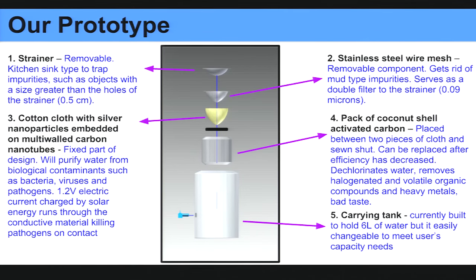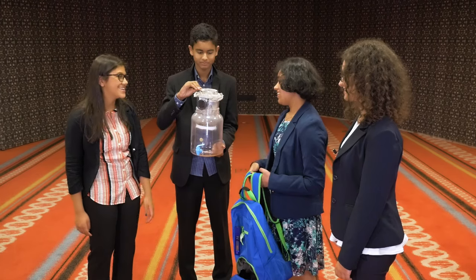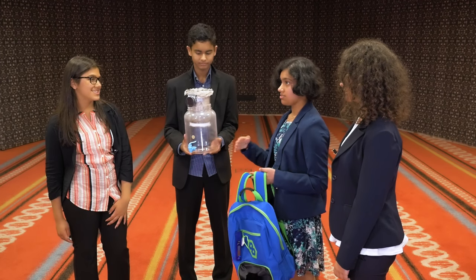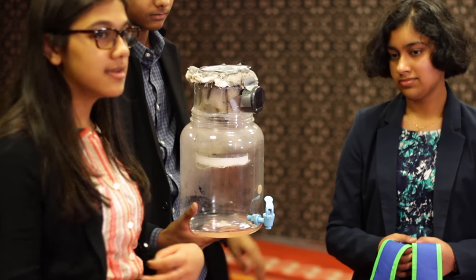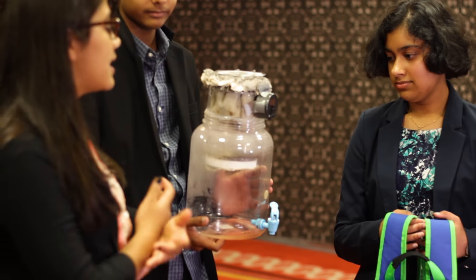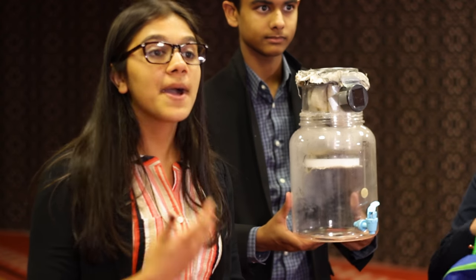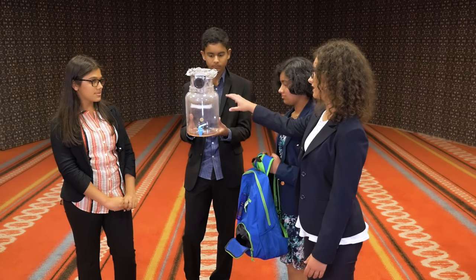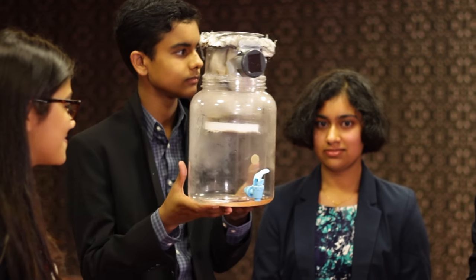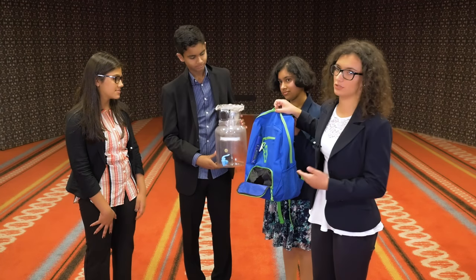To achieve our engineering goals, we went through a methodology of creating our prototype. First the water passes through a kitchen-type strainer, then through a stainless steel wire mesh which acts as a double filter. Then there's canvas cotton with carbon nanotube ink embedded onto it — it's super conductive, creating an electric field that electrocutes bacteria and can distort certain viruses. Then we have activated carbon, which is really helpful with filtering heavy metals to make water drinkable. Then you put it in the bag, which is the actual wearable part.